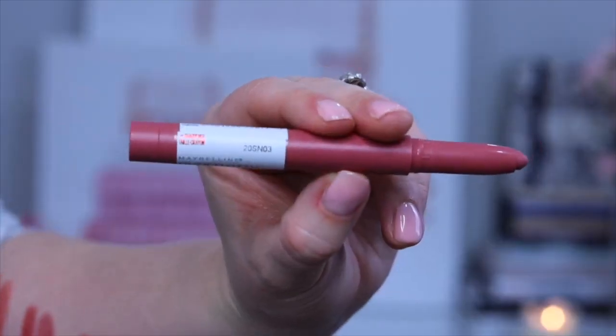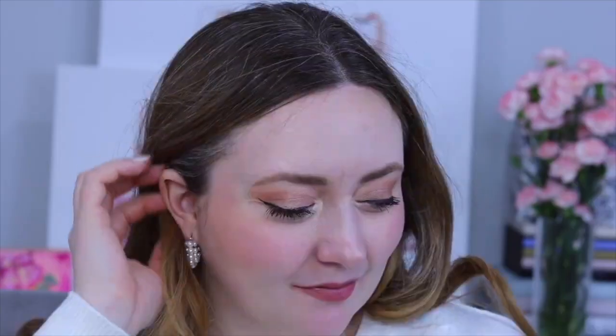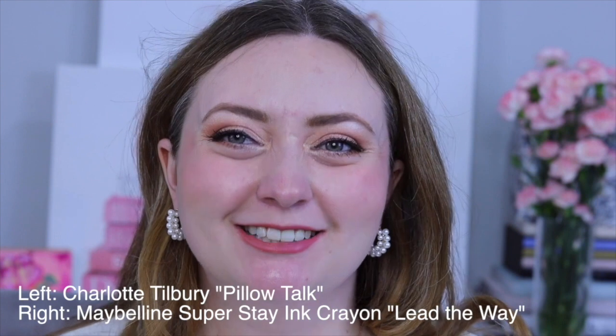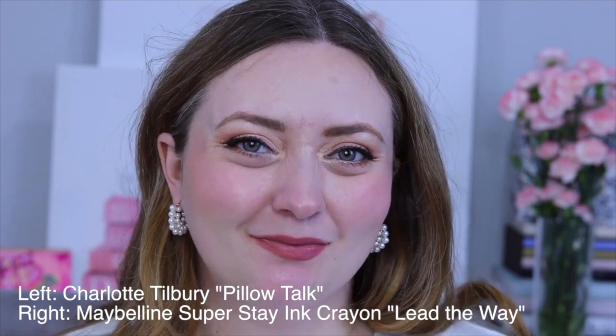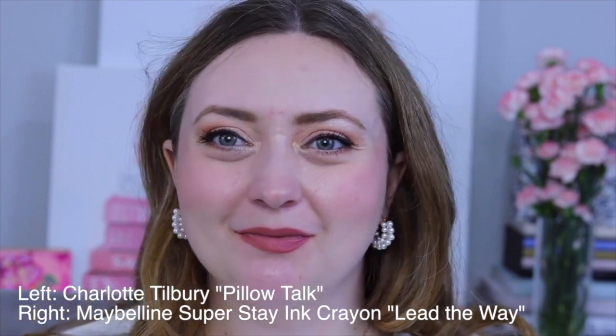On the lips they do look quite similar, but the Revlon is more drying than the Charlotte. My final dupe for Pillow Talk is from Maybelline — this is the Maybelline Superstay Ink Crayon. The Maybelline ink crayon is definitely more matte and more drying on my lips. The color is a touch more pink, but on the lips I think they again really do look quite similar. This is the kind of lipstick where if you were wearing it nobody would know that it wasn't Pillow Talk.